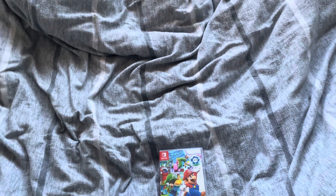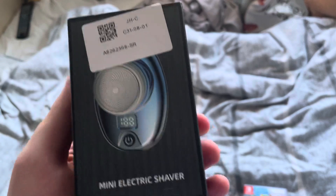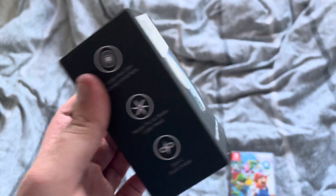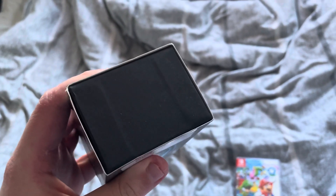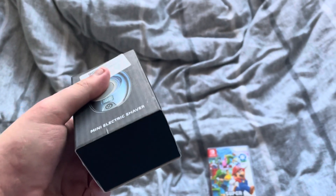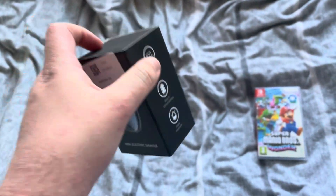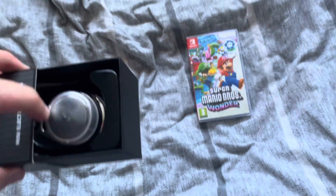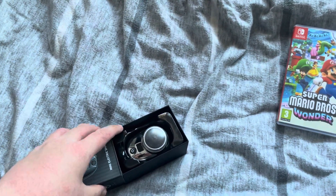The first thing is a mini electric shaver. Here is the front, the side, the other side, the top — nothing on the top — the bottom — nothing on the bottom — and the back. And inside is the shaver itself.